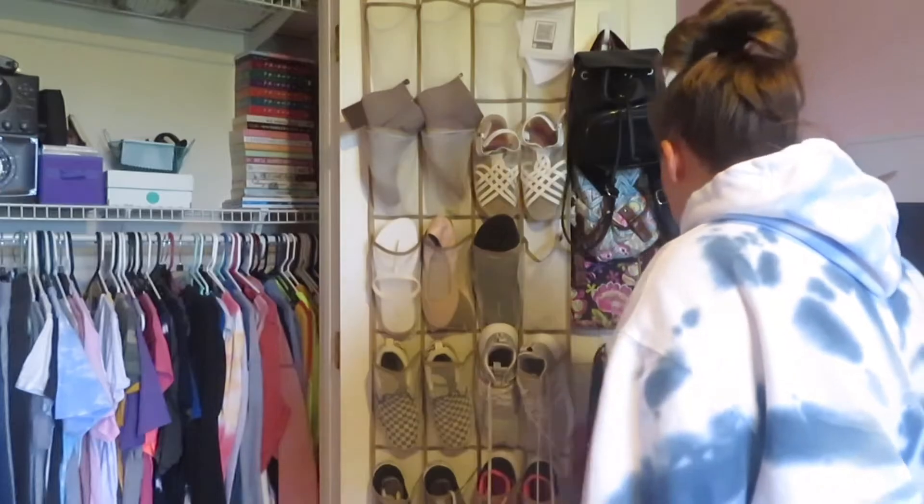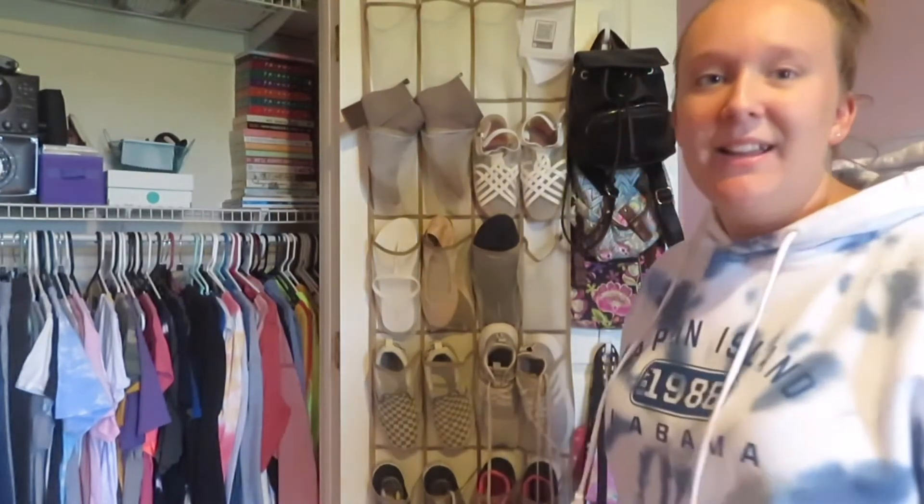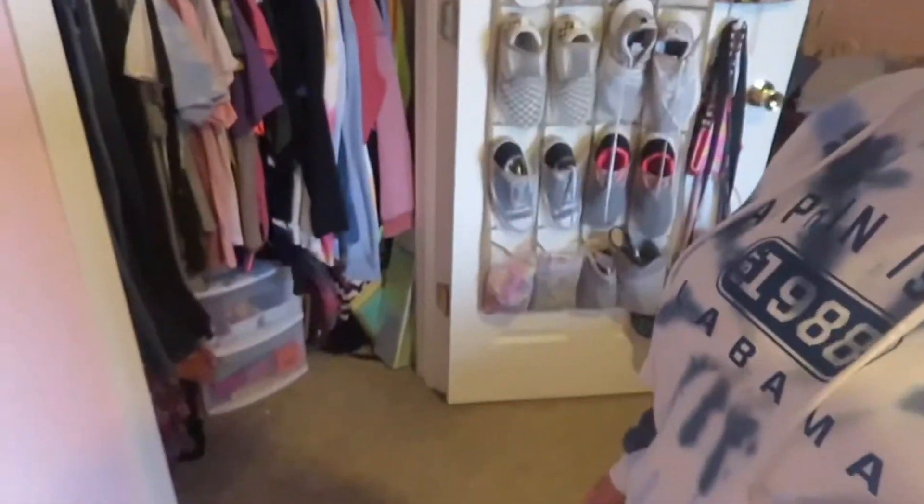Now that I'm looking at it, my shoes are actually already organized, so never mind on that — it looks fine. I'm really happy I did this. It definitely looks better. It might not look that different to you guys, but I'm kind of a neat freak when it comes to organizing stuff and how I use things.